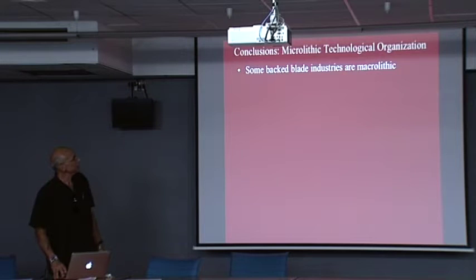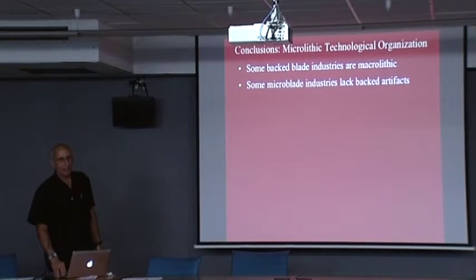Conclusions: Some backed blade industries are macrolithic, but they're thin. Some microblade industries lack backed artifacts. I think they share the property of thinness, replaceability, and no post-manufacture retouch and resharpening. They're replaced. You can't make the edge opposite the backed edge any sharper than it was when first made. Only in industries where the artifacts are very thick do you get a lot of tool transformation. I think this all reflects a social environment designed to minimize risk by information sharing, and along with that information comes the abundant fine-grain raw materials.